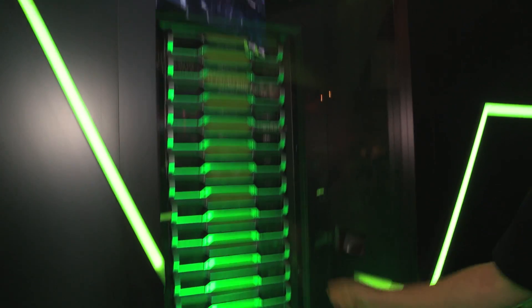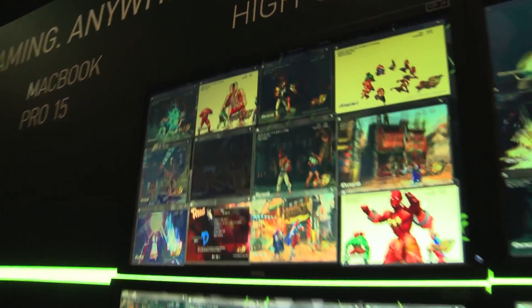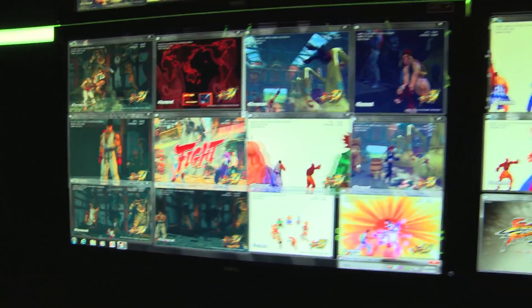What you're looking at here is a rack of 20 Grid servers. Each server is packed with 8 GPUs, able to run 4 concurrent gaming sessions per GPU. That means 32 concurrent gaming sessions per server. We can stream these games from the cloud to thin clients like this tablet right here.